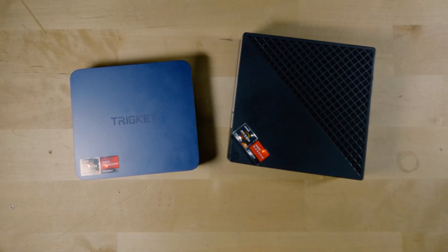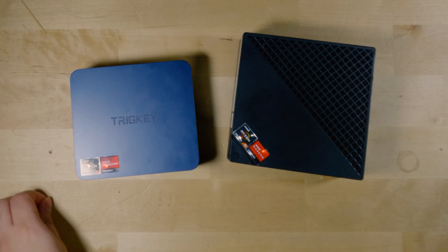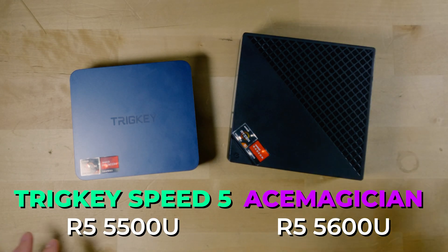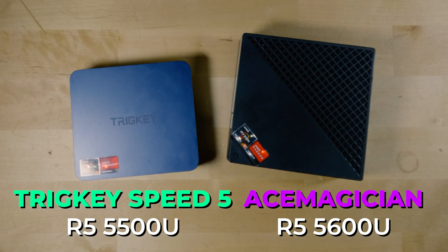Hey there, today we're going to be taking a look at two systems that you see all over Amazon, that being the Trig Key Speed 5 and the Ace Magician Ryzen 5 5600U. One system has the Ryzen 5 5500U and the other one has a Ryzen 5 5600U. Both of them are usually within $10 to $20 of each other.